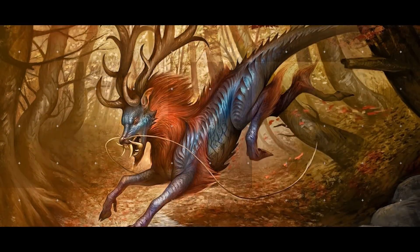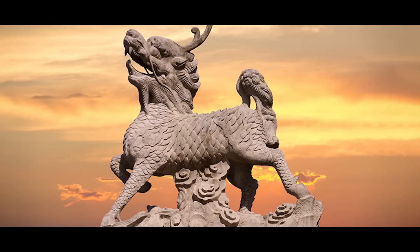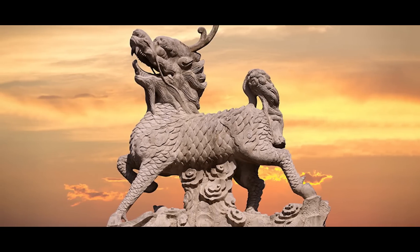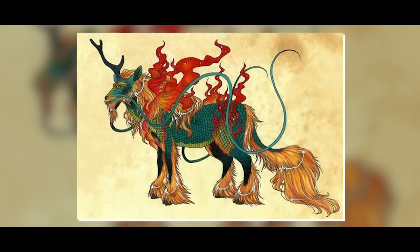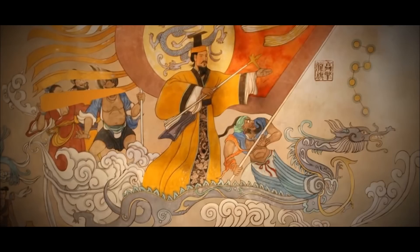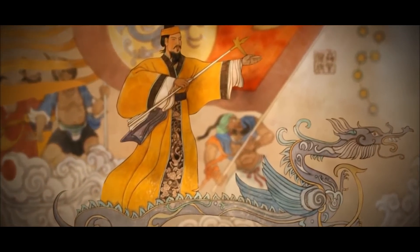The name Qilin originates in Chinese mythology, where it is the most enchanting of all creatures, promising prosperity and serenity. These one-horned beasts are said to occur with the imminent birth or demise of an illustrious ruler.